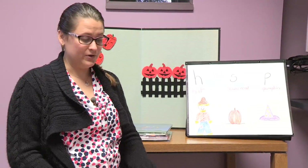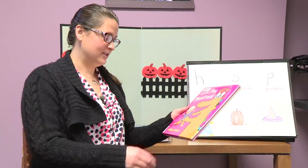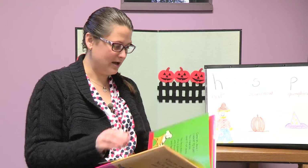Our first book is called Let's Play Monsters by Lucy Cousins. Have you ever pretended to be a monster? It can be a lot of fun.